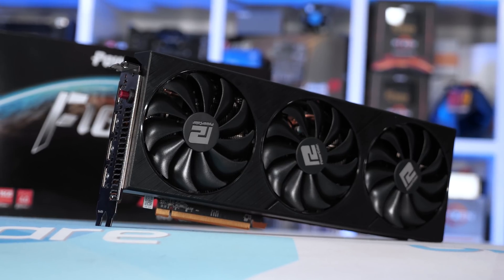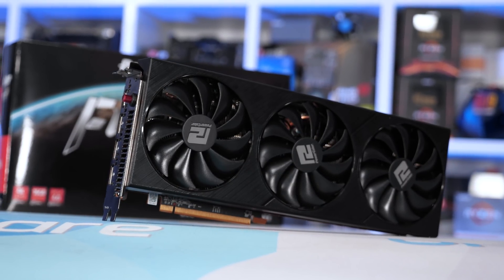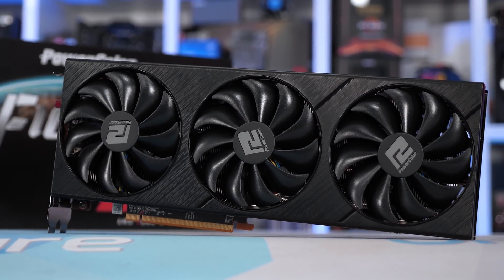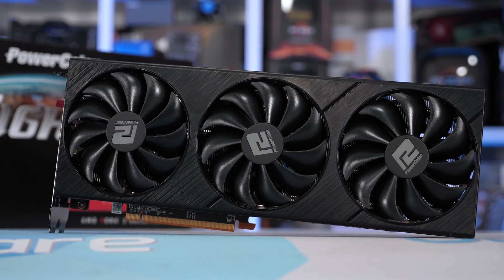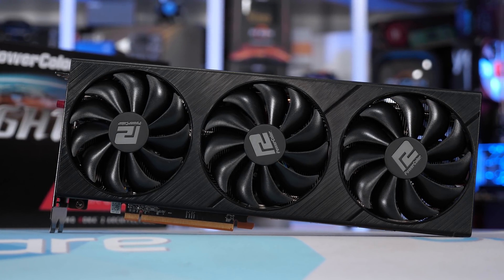It is worth noting that PC Case Gear also has RTX 3070s in stock for just shy of $1,000 AUD. Of course, this stuff does move fast, so by the time this content goes online, it's hard to say what will be available, if anything. Anyway, the RX 6800 Fighter is meant to be a more affordable model, so the question is, should you buy it when you can?